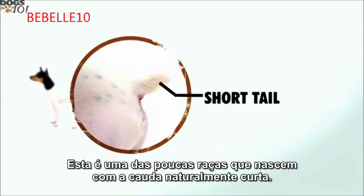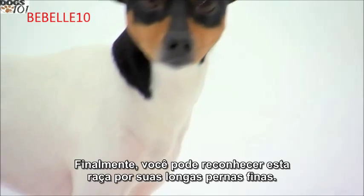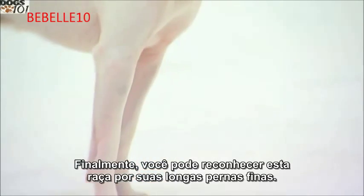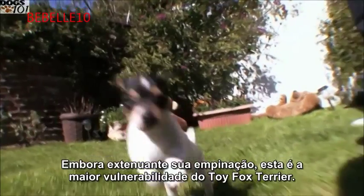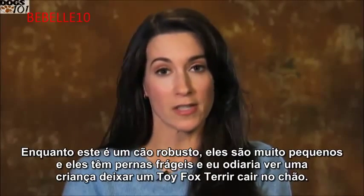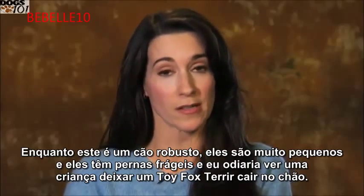Next to the ears, the short tail is this dog's second most expressive feature. This is one of the few breeds born with a naturally bobbed tail. Finally, you can recognize this breed by their long, spindly legs. Although it accentuates their prancing, this is the toy fox terrier's biggest vulnerability — they are very small and have frail legs, and you would not want a child to drop a toy fox terrier on the ground.